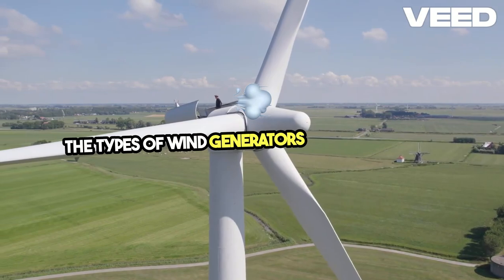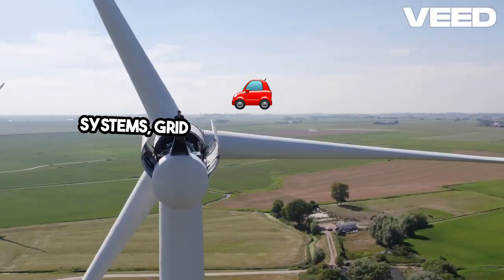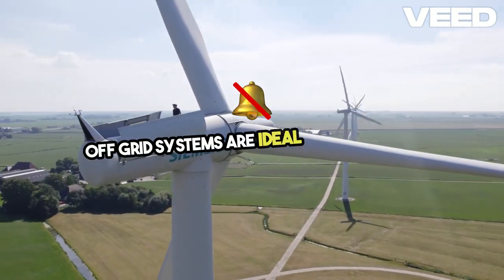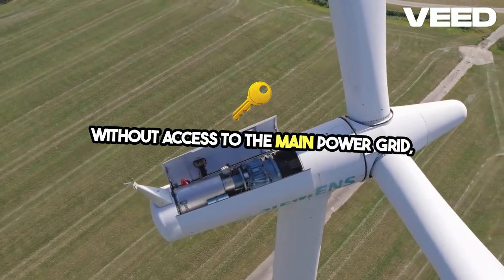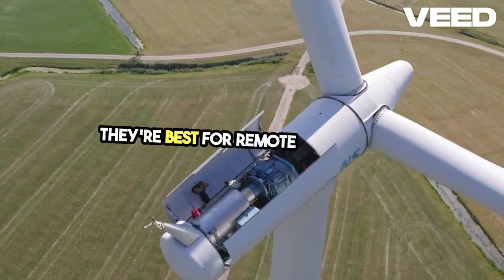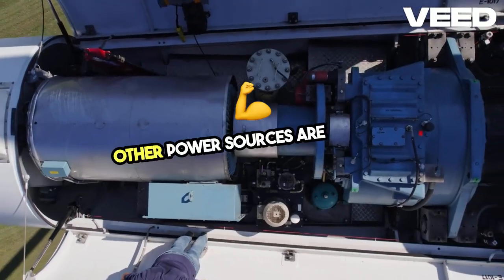The types of wind generators include off-grid systems, grid-tied systems, and direct drive systems. Off-grid systems are ideal for locations without access to the main power grid, providing independence from public utilities. They're best for remote areas where other power sources are scarce.